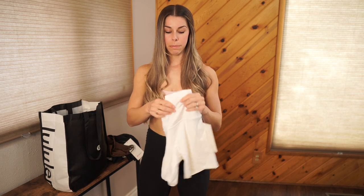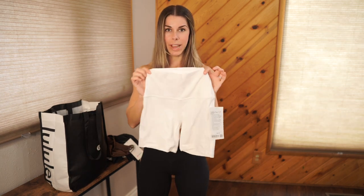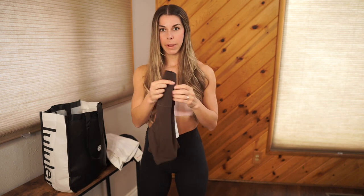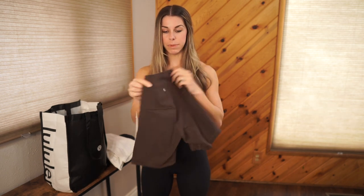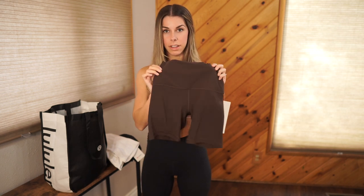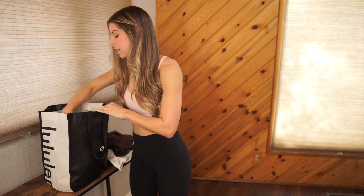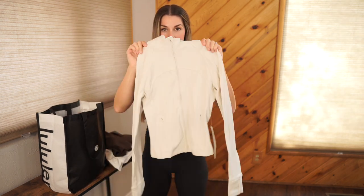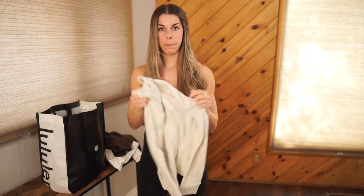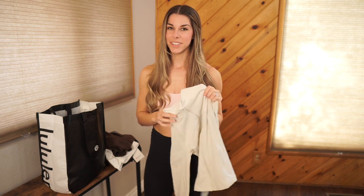I also picked up some plain basic white six-inch Aligns. And another pair of six-inch Aligns in the color Espresso. Last but not least, one of my favorite things: the Define Cropped jacket. This color — I think this is bone. Yes, this is the color bone. So let's go ahead and get into it.